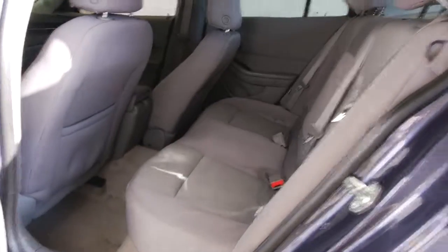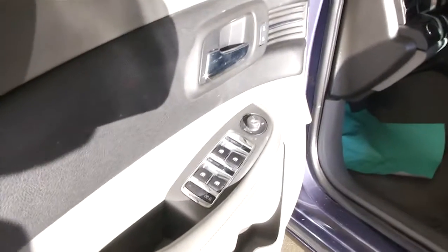There you see the gray cloth interior in very good shape. We'll work our way to the front of the vehicle. Power windows, power locks, power mirrors.